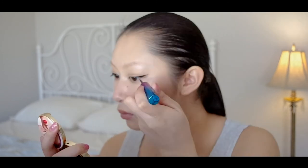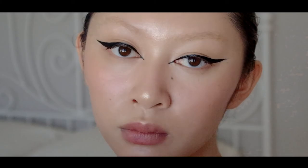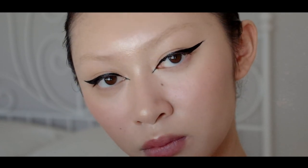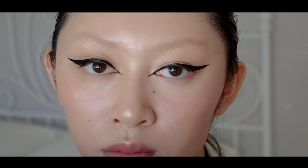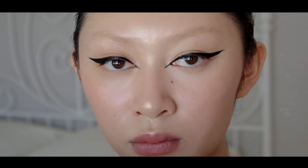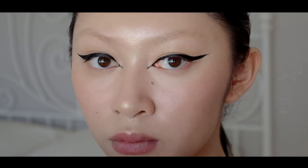Repeat this carefully on the other side, and we're done. I'm not using any mascara or even curling my eyelashes for this look, letting the eyeliner speak for itself. Thank you guys so much for watching, and remember to subscribe and turn on our notifications.